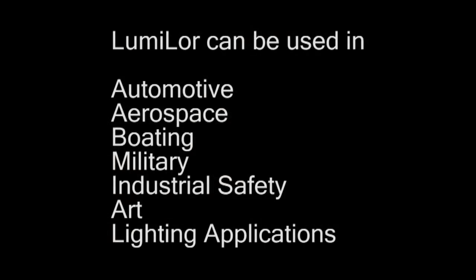Lumilor can be used in automotive, aerospace, boating, military, industrial safety, art and lighting applications, to name a few.